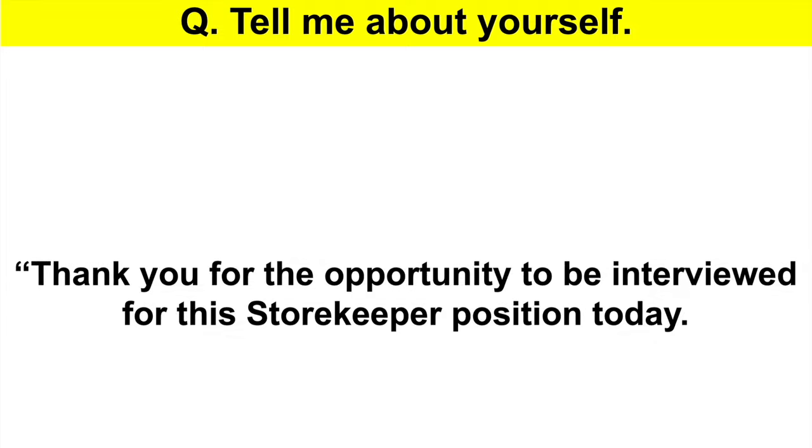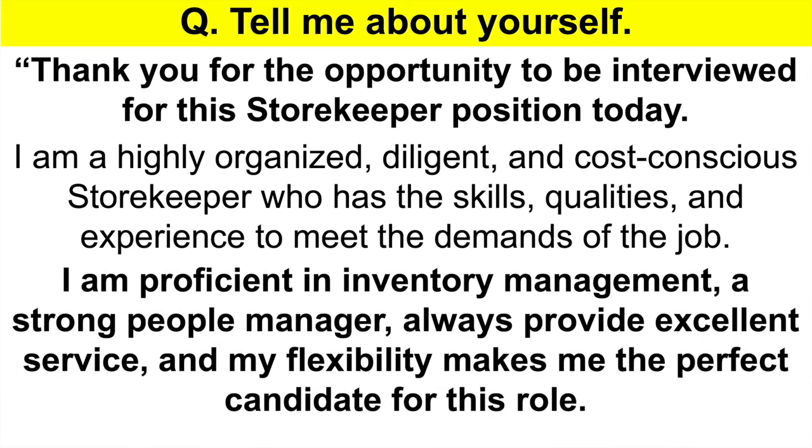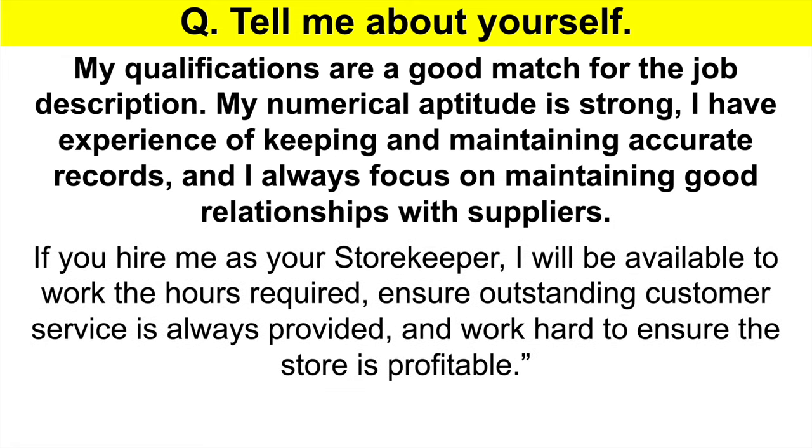Here is a top-scoring response to 'Tell me about yourself': 'Thank you for the opportunity to be interviewed for this storekeeper position today. I am a highly organized, diligent and cost-conscious storekeeper who has the skills, qualities and experience to meet the demands of the job. I am proficient in inventory management, a strong people manager, always provide excellent service, and my flexibility makes me the perfect candidate. My qualifications are a good match for the job description. My numerical aptitude is strong, I have experience keeping and maintaining accurate records, and I always focus on maintaining good relationships with suppliers. If you hire me, I will be available to work the hours required, ensure outstanding customer service is always provided, and work hard to ensure the store is profitable.' That is a brilliant answer that puts you across as a confident and articulate communicator.